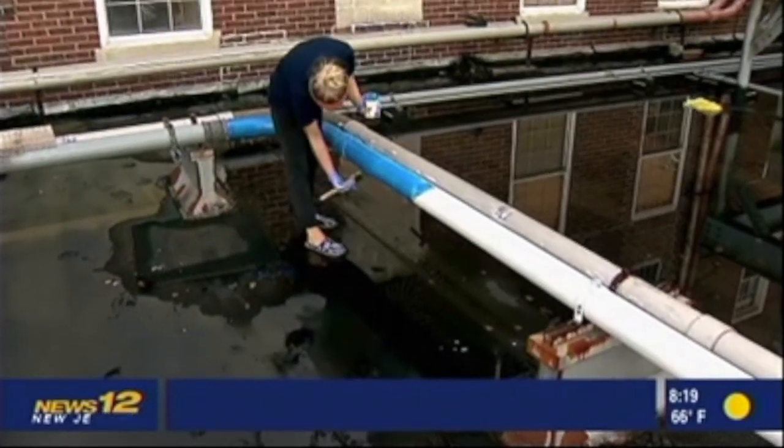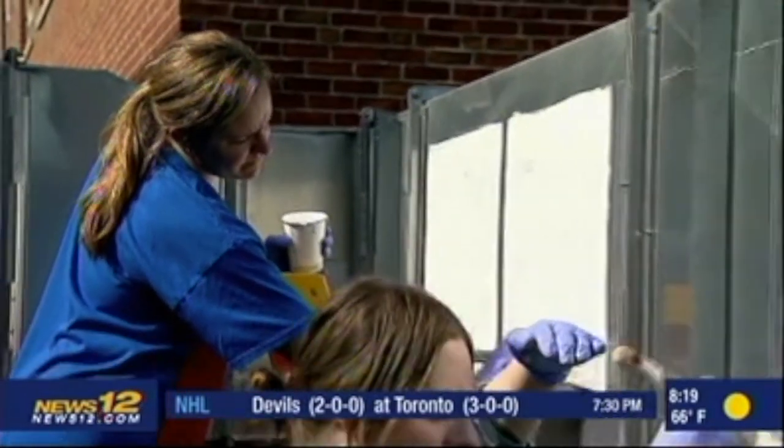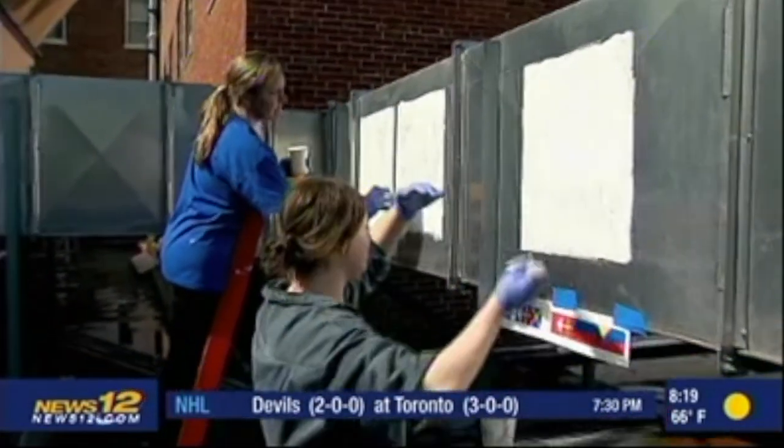These paintings will also be interactive so the kids can look up places they see on the mural and then find them online. The project will take about a year before it's finished.